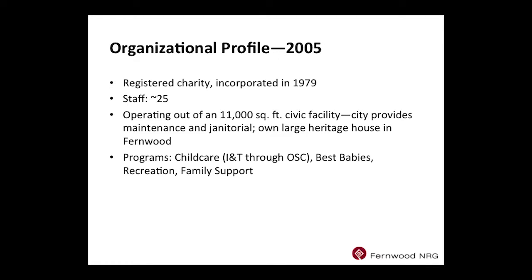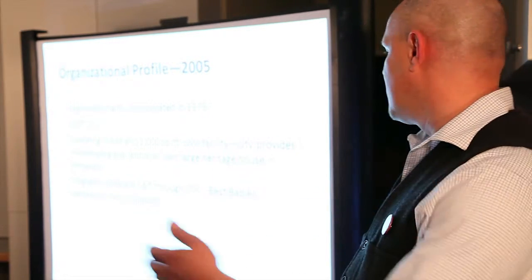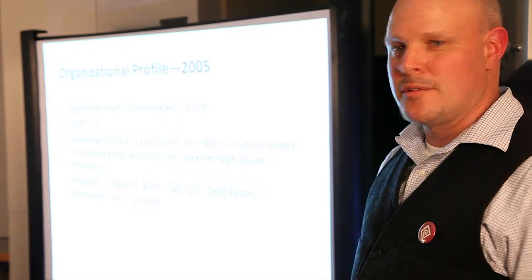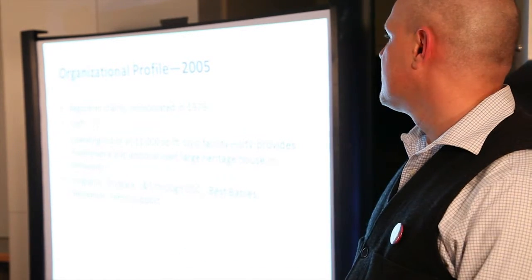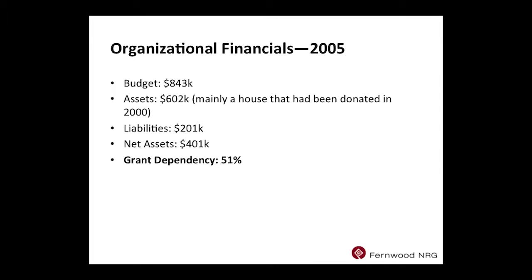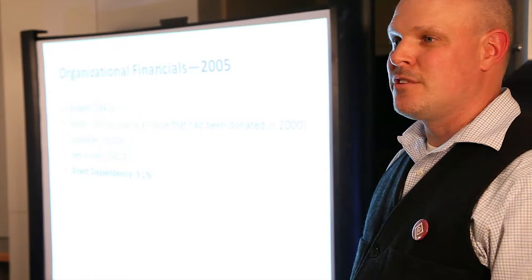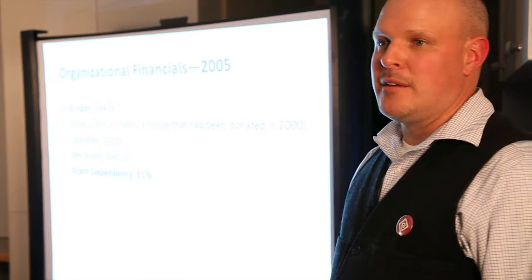In terms of how this affected our organization: in 2005 before we bought the building, we were confined to this building and our house down the road. We had roughly 25 staff. Our core programs were childcare, Best Babies prenatal health and nutrition, recreation, and family support. Our budget was just over about half of what it is now. We had $600,000 of assets — primarily that house down the road — and net assets of roughly $400,000. That represents the equity we were able to put into the building, which is why it all worked. We were 51 percent dependent on grants from external sources.